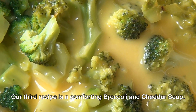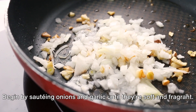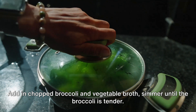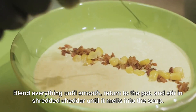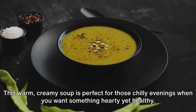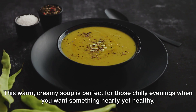Our third recipe is a comforting broccoli and cheddar soup. Begin by sautéing onions and garlic until they're soft and fragrant. Add in chopped broccoli and vegetable broth, and simmer until the broccoli is tender. Blend everything until smooth, return to the pot, and stir in shredded cheddar until it melts into the soup. This warm, creamy soup is perfect for those chilly evenings when you want something hearty yet healthy.